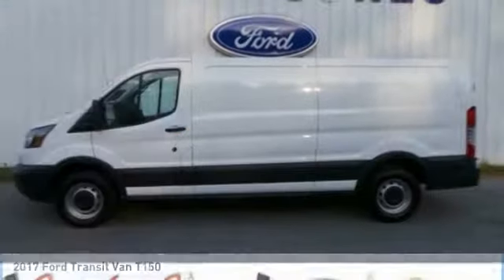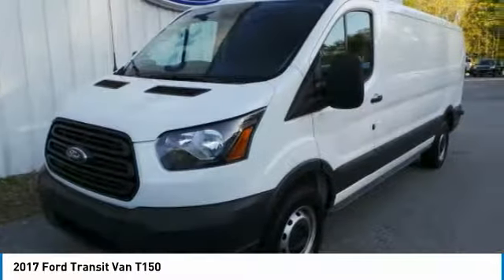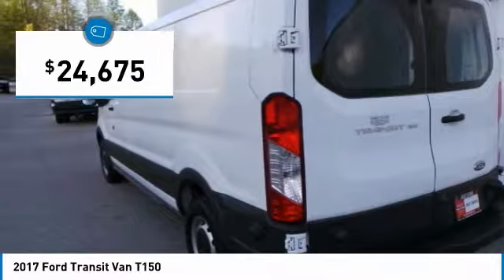Looking for the right vehicle? Check out the 2017 Transit Connect, Ford Transit, the right size, the whole world round, and is priced below $25,000.